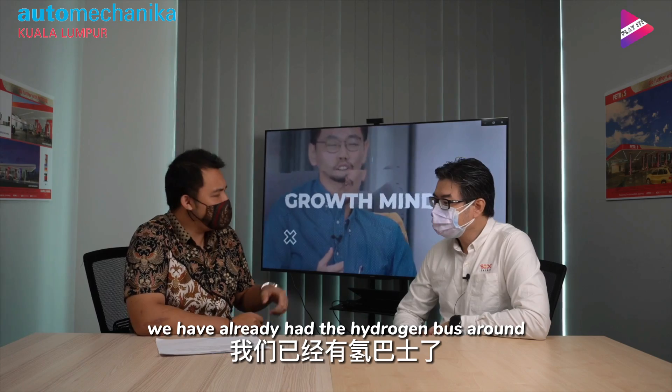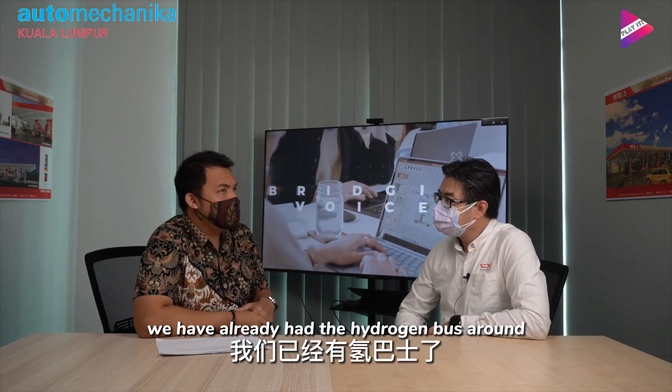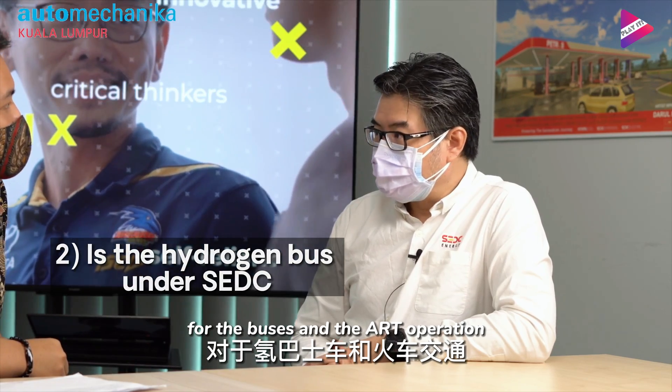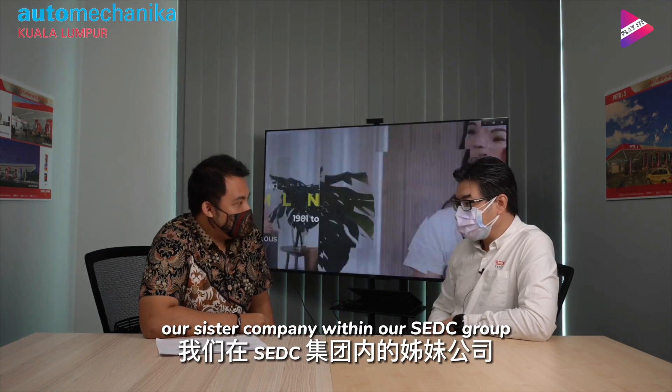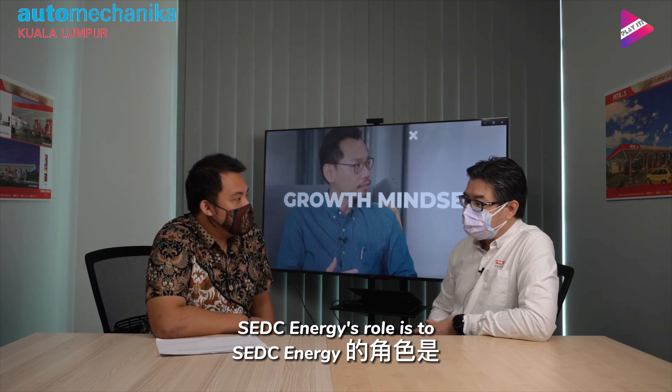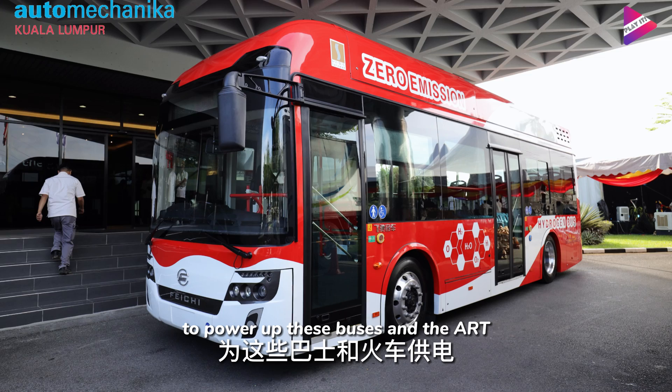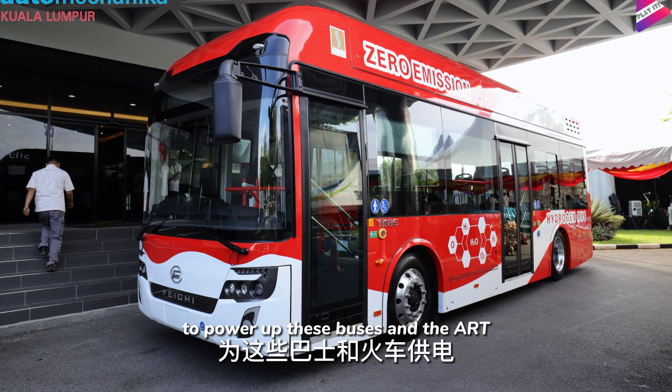I heard that there is currently a hydrogen bus in operation. Is it under SUDC? For the buses and ART operation, that falls under Sarawak Metro, our sister company within the SUDC group. SUDC Energy's role is to produce the green hydrogen to power these buses and the ART.